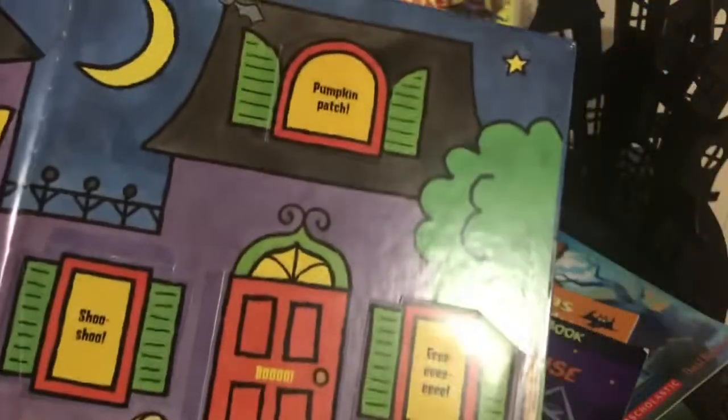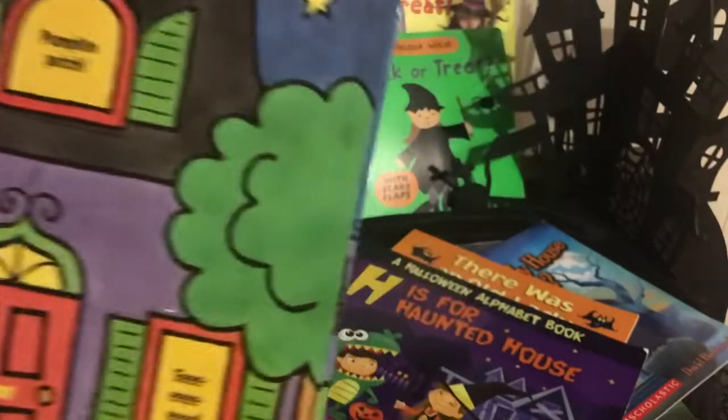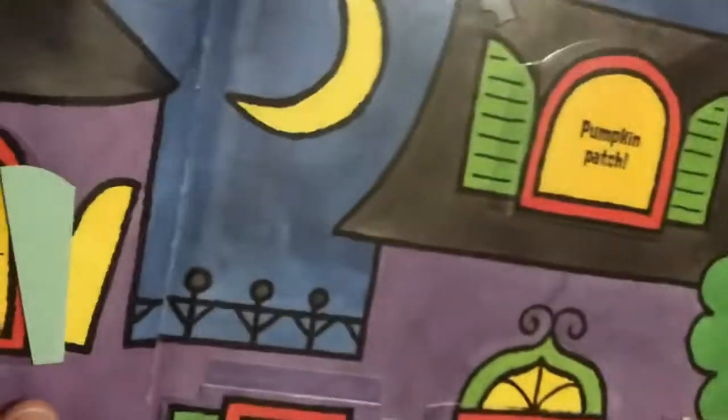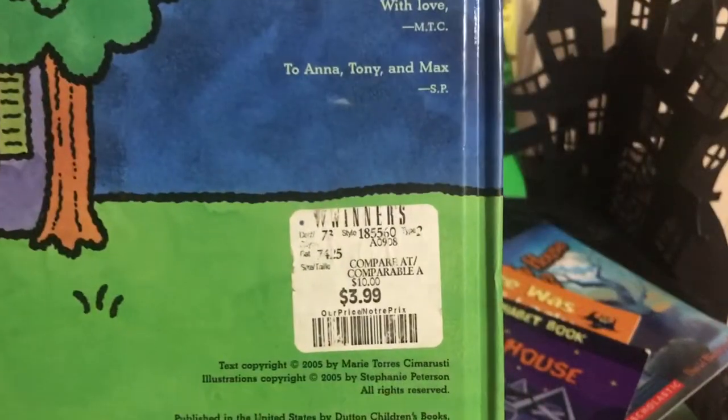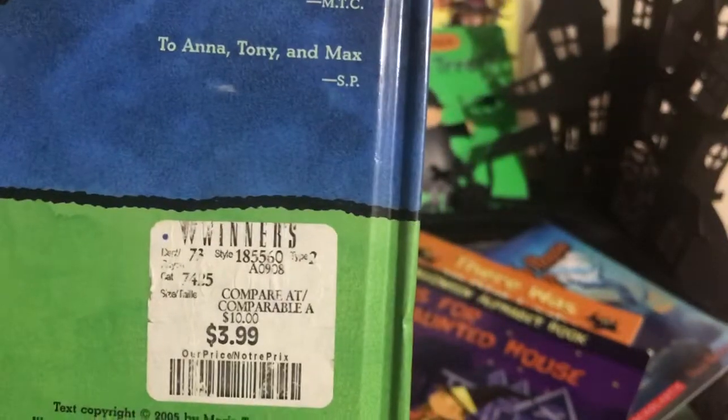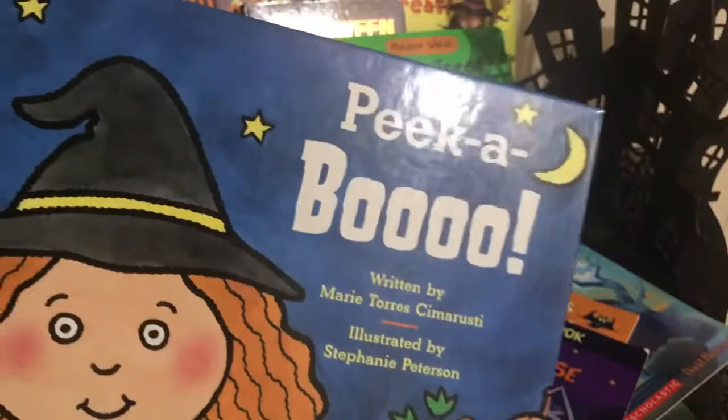There's a review page at the back — I find the newer books don't have these nice review pages where you can go through the whole thing. It actually has the sound on the window and you have to guess what's hiding behind there. 'Who's hiding in the haunted house?' So that's Peek-a-Boo — it's awesome. You can sometimes find these in off-price stores like TJ Maxx, Marshalls, Winners, or HomeSense — $3.99 is awesome for one of my favorite books.